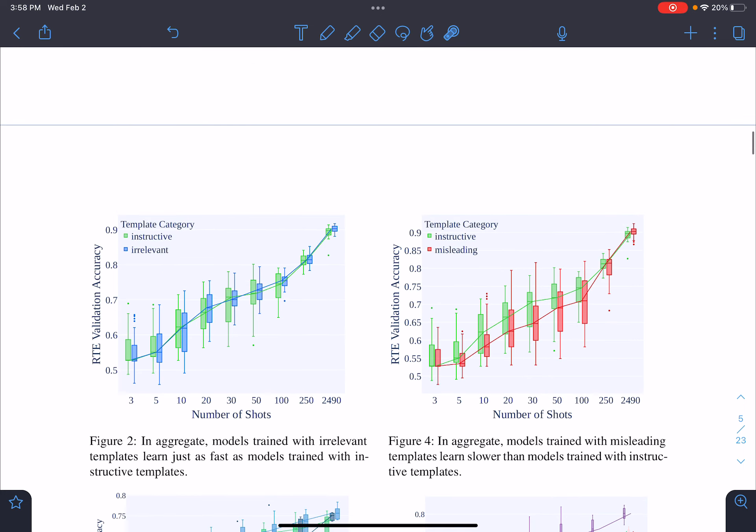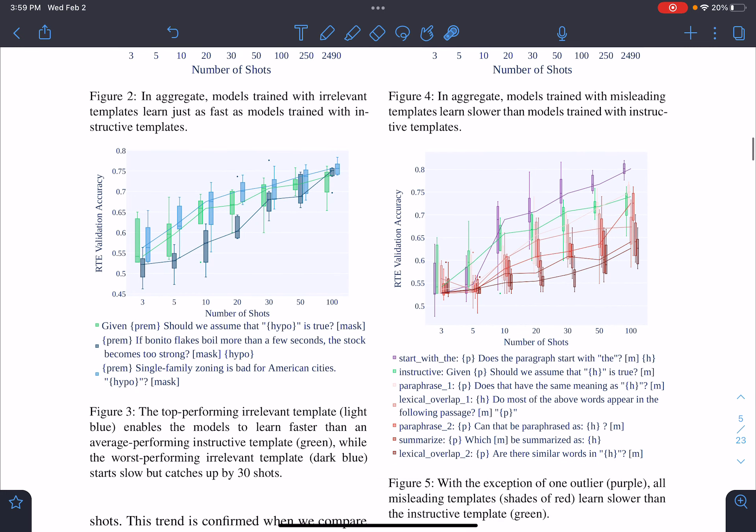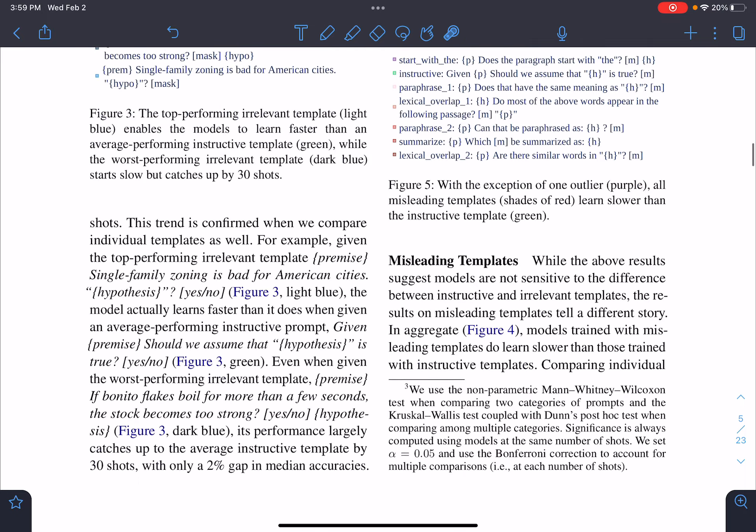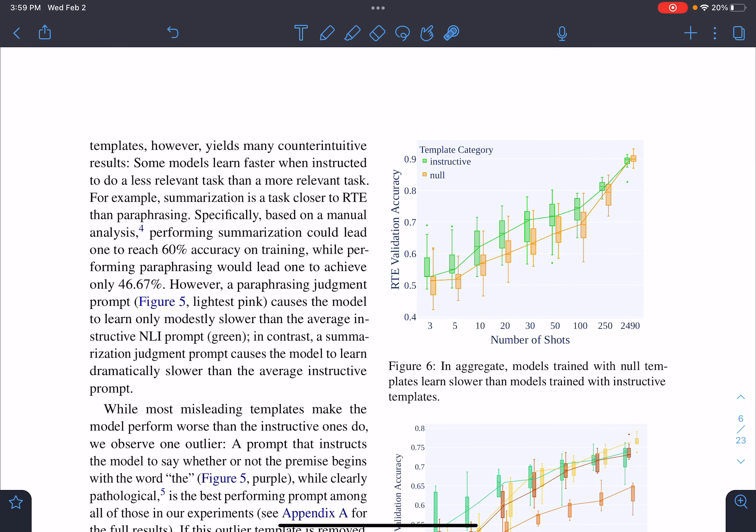The comparison between instructive and misleading templates shows that misleading performs worse than instructive overall, as expected. The green line represents the instructive template, and almost all misleading templates perform below it — there is only one outlier misleading template that performs better. For null templates, models trained with null templates learn slower than those trained on instructive templates.